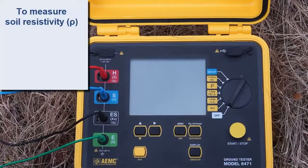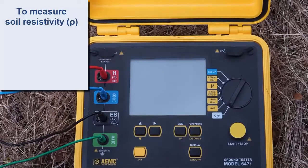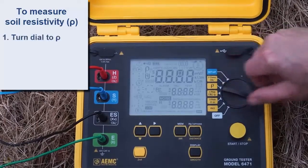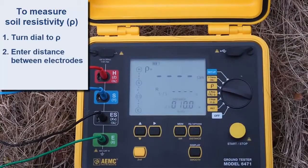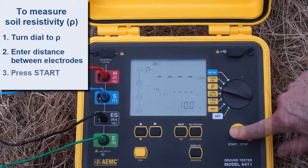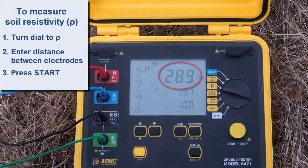The Model 6471 has the capability to automatically calculate and display soil resistivity, a value represented by the symbol ROW (ρ). To measure this value, turn the dial to the ROW setting and enter the distance between electrodes as instructed by the instrument's user manual. Then press the START button to take a measurement. After a few moments, the resistivity reading appears. If you regularly need to perform soil resistivity testing, consider purchasing an instrument such as the Model 6471 that automatically calculates this value.